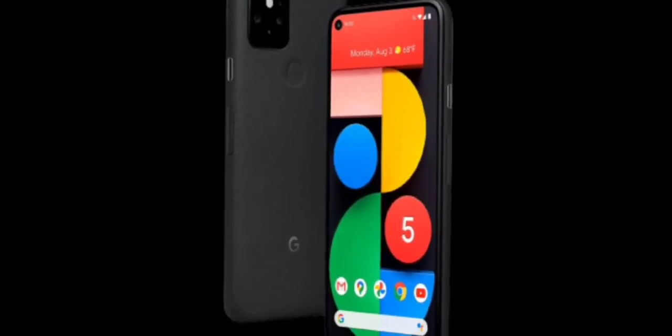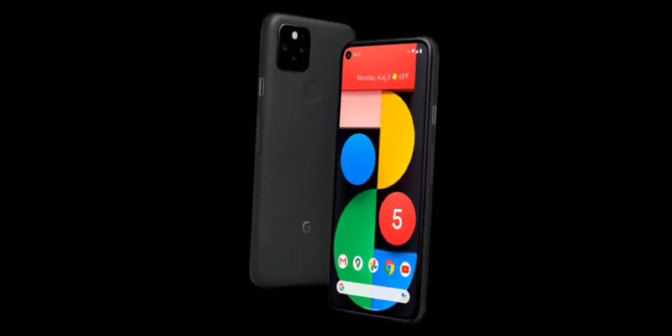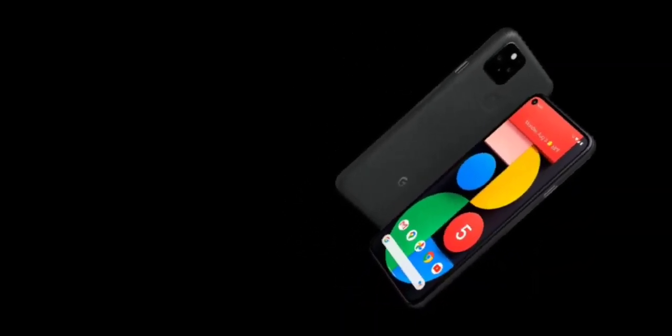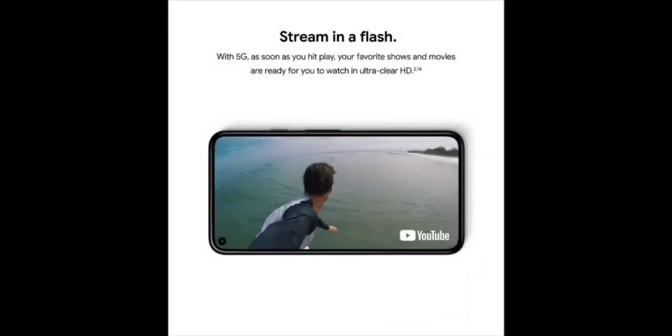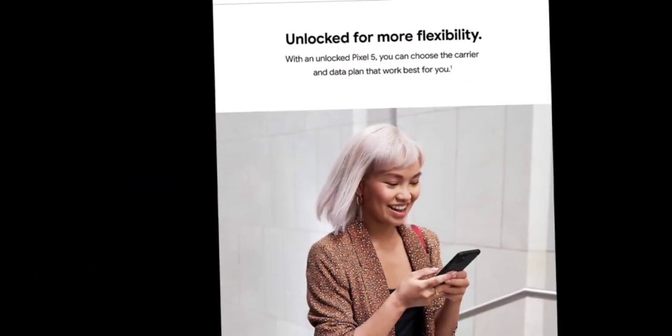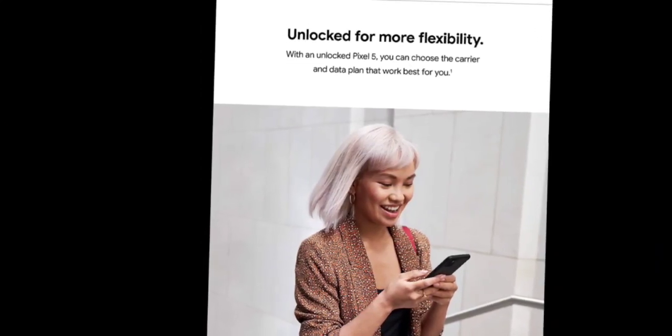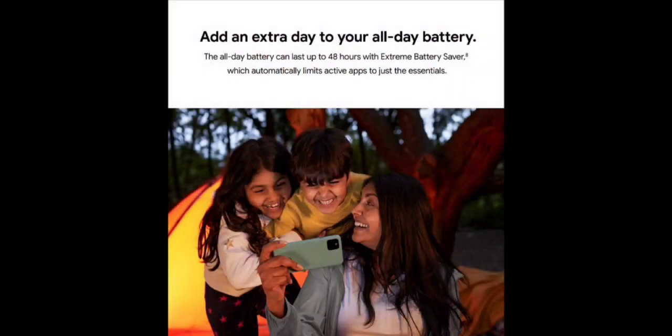The second one is the Google Pixel 5. This is a 5G Android phone, water resistant, unlocked smartphone with Night Sight and Ultra Wide lens, available in just black color. It features the Google brand with 8GB memory.